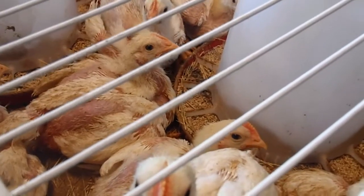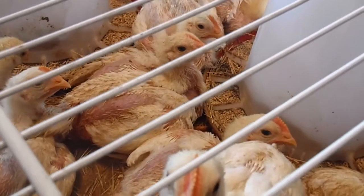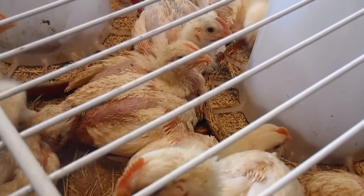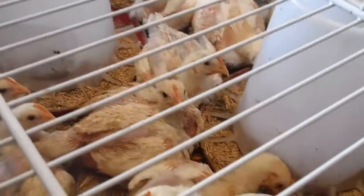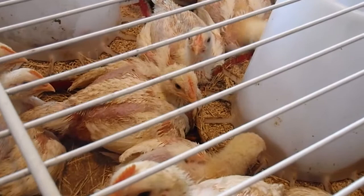Here we are, March 18th. These guys were hatched on February 25th. These are the Cornish cross broilers that we raised for meat. So far we have one with a broken leg that we put down early on, and another one that had died, and that was within a day or a couple days of receiving them.